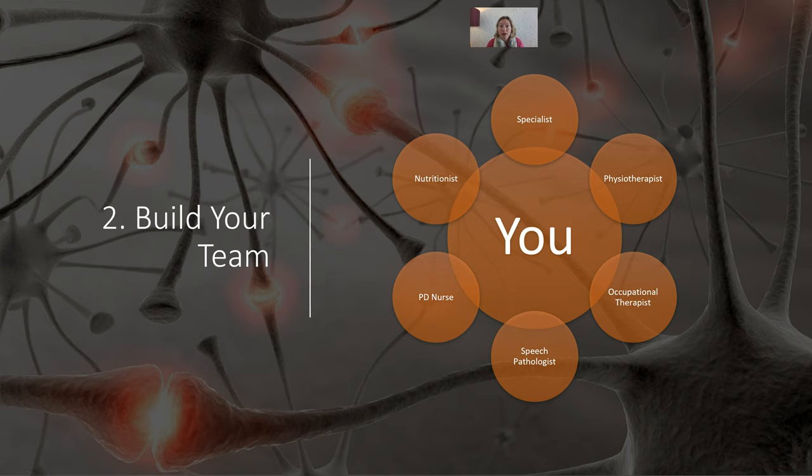You need a strong team: a physio who can guide you on exercise, aids and appliances, and home exercise programs; an occupational therapist to improve your daily independence; a speech pathologist if you're having difficulties with voice projection or swallowing; and a Parkinson's nurse as a first port of call for medications and education. A nutritionist is also valuable — there's lots of emerging evidence around the role of nutrition and how it interacts with exercise and your medications.